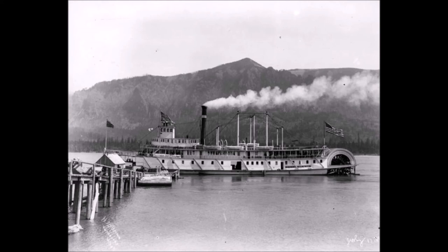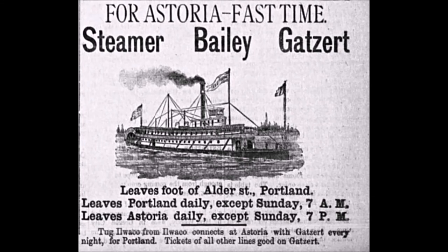The Bailey Gatzert was first put into work on the Seattle to Tacoma run, a trip that she made in one hour and 45 minutes, and she quickly made a reputation for winning races and being one of the fastest boats on the Puget Sound. After only two years on this route, however, the steamer was transferred to the Columbia River.